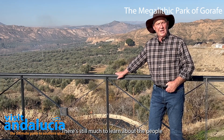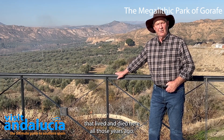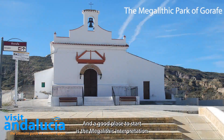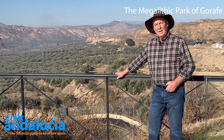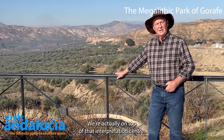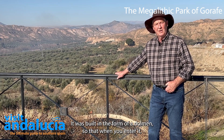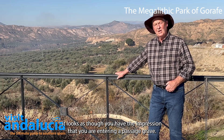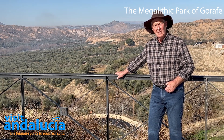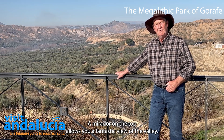There is still much to learn about the people that lived and died here all those years ago, and a good place to start is the megalithic interpretation centre in the village of Gorafe. We're actually on top of that interpretation centre — it was built in the form of a dolmen so that when you enter it, you have the impression that you are entering a passage grave. A mirror door on the top allows you a fantastic view of the valley.